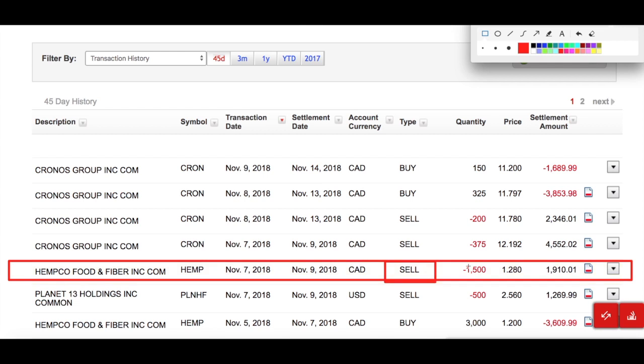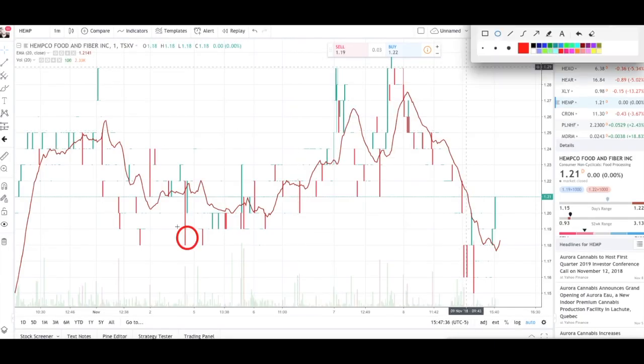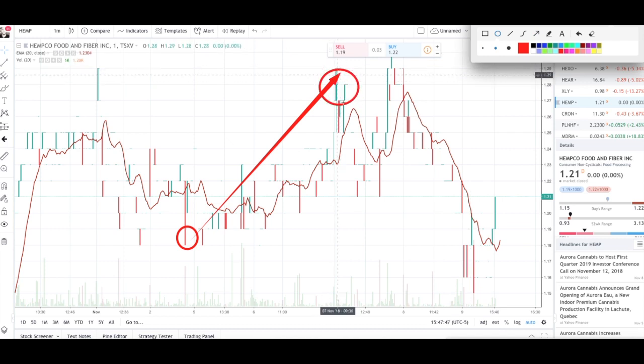I only sold 1,500 of my 3,000 shares. I sold at $1.28 — I bought at $1.20 on November 5th and sold on November 7th. Going back to the chart, I bought at $1.20 and sold near the top at $1.28. I almost timed it perfectly — I could have sold for $1.29, but you can't always be perfect.